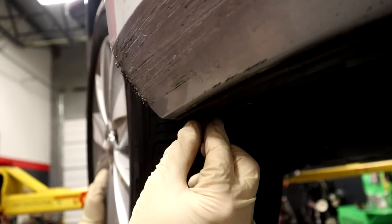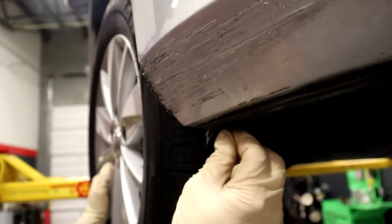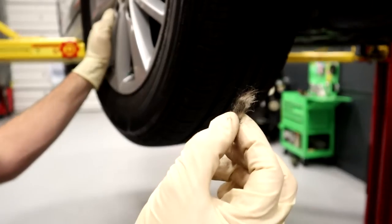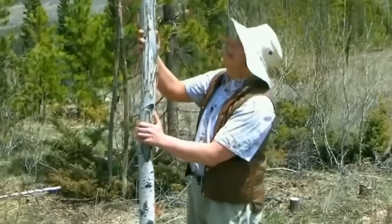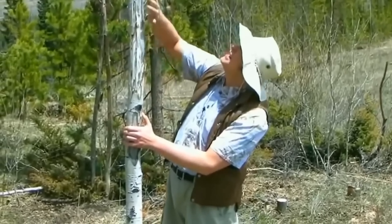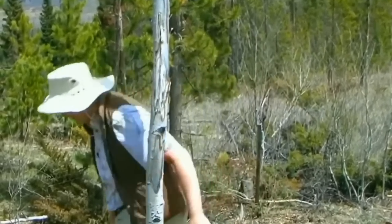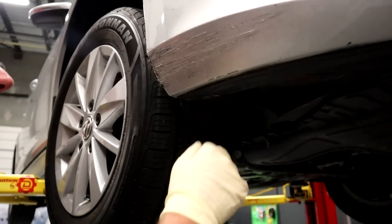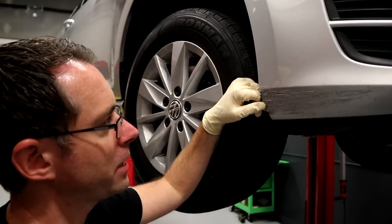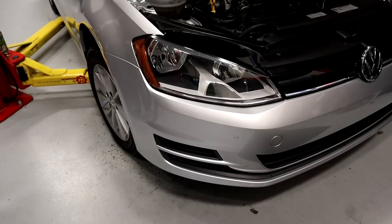Looking at the damage more closely, there's been some kind of animal that was hit here — I can tell this is probably some kind of animal. Someone probably ran over a deer carcass or something like that, or maybe hit somebody's cat. This damage obviously looks terrible from underneath, but from the top you actually can't even see it almost at all.